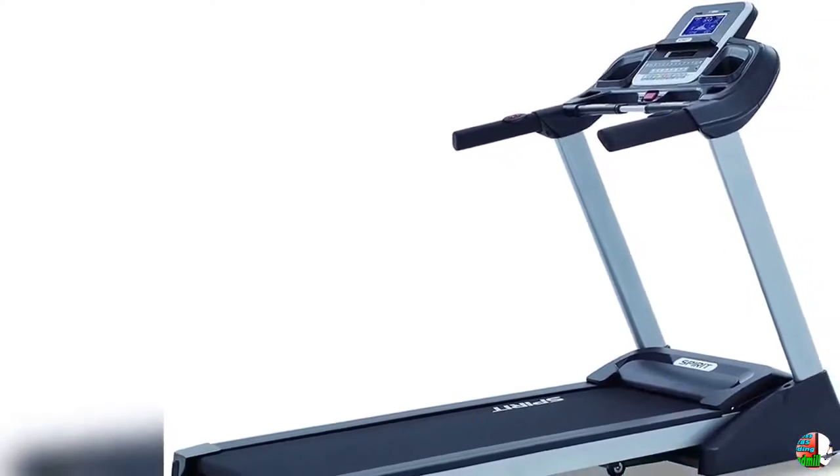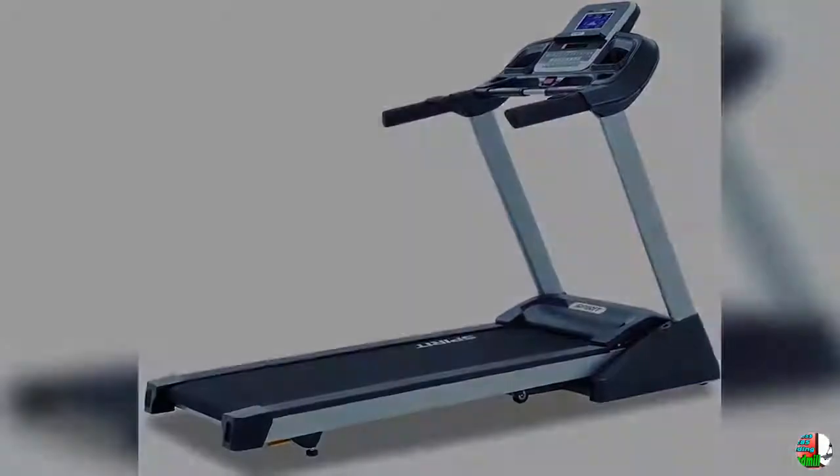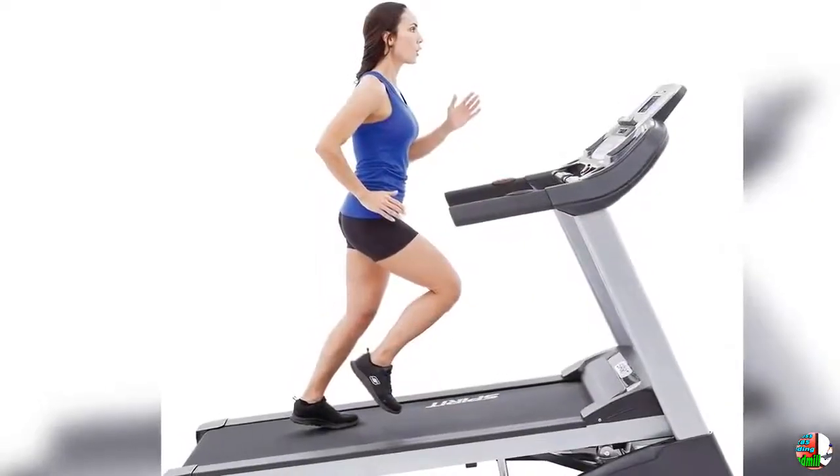Lift Assist and Safe Drop — Lift Assist helps when lifting to fold up the treadmill deck, while the Safe Drop feature slowly lowers the treadmill deck for added safety.